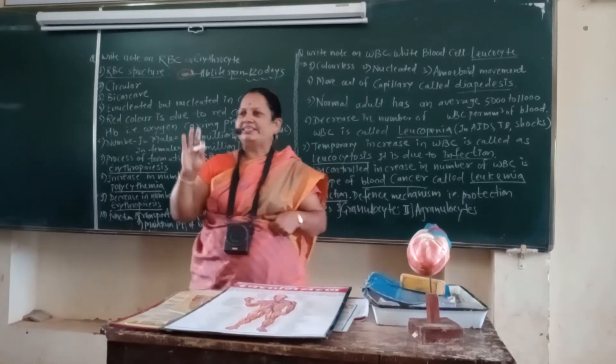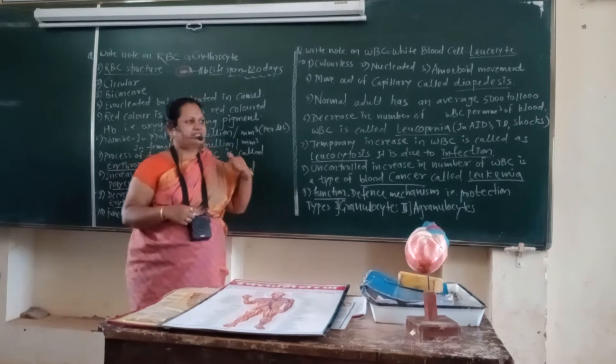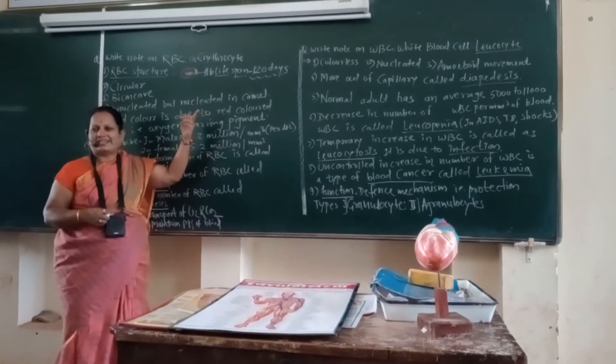Inside the blood, there are mainly three types of blood cells: RBCs, WBCs, and blood platelets.